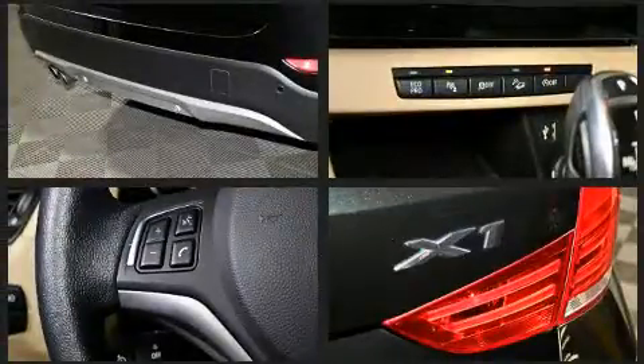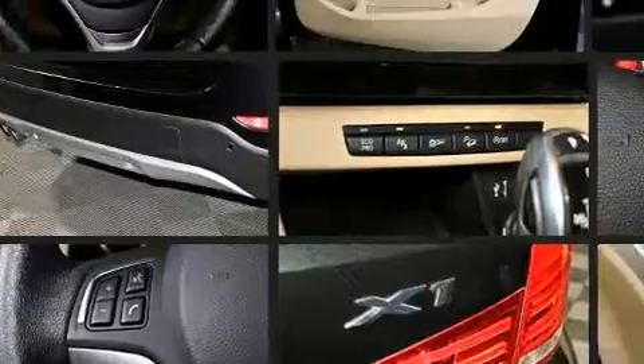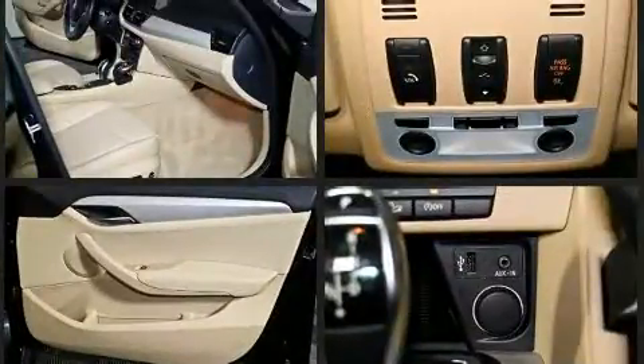BMW prioritized practicality, efficiency, and style by including delay-off headlights, front dual-zone air conditioning, and more.